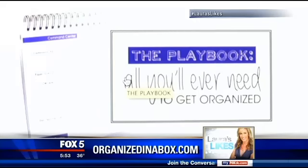The set is $70. You can find out more on Organizedinabox.com. She does make house calls if you need to go beyond the box, as you saw on the website.